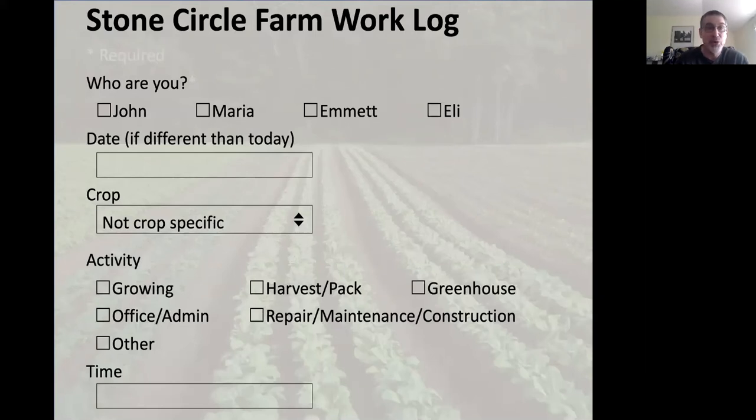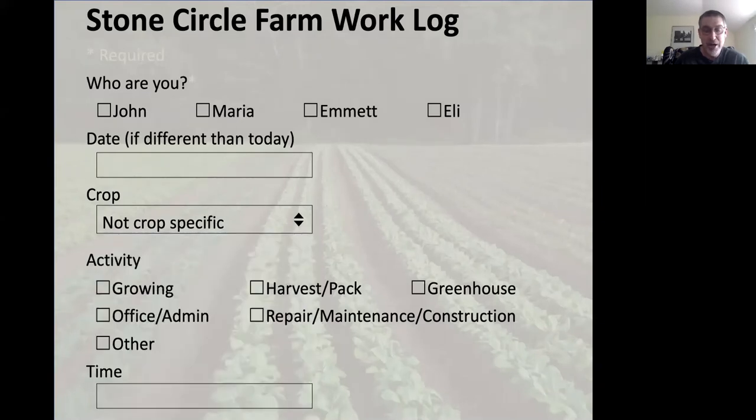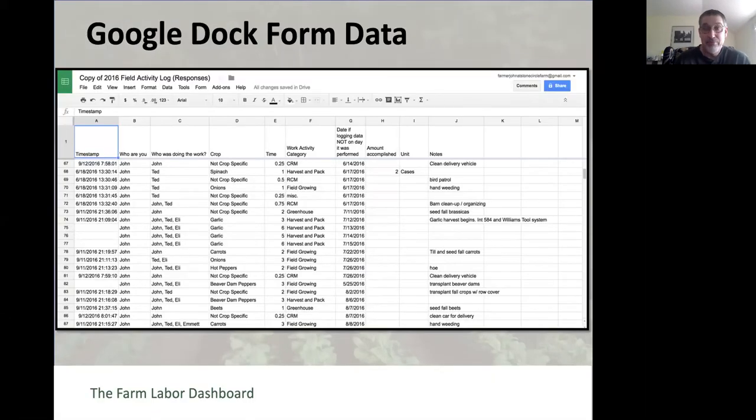Here's an example of a Google Doc form from my own farm where I had four people working. You put in the date—or it's automatically date-stamped if entered the same day the labor happened, since these forms automatically include a date stamp, just like the photos. You indicate what crop you're working on, what activity you're doing, and how much time it took. At the end of the year the data looks like this: time stamps, who did the work, the crop, the time, and the activity.